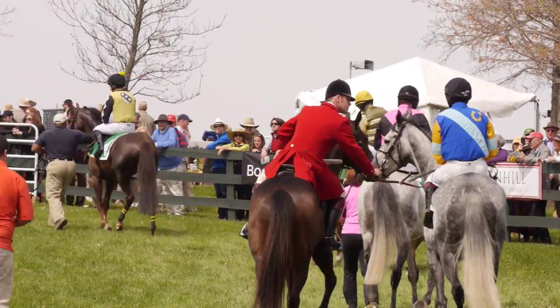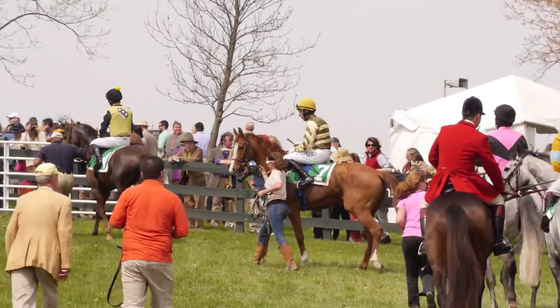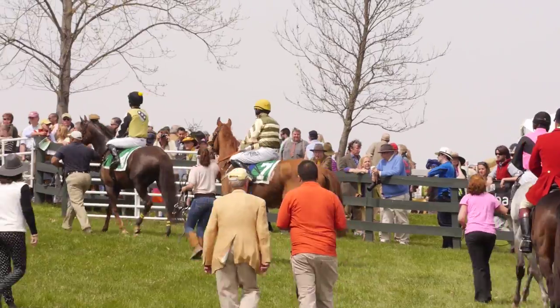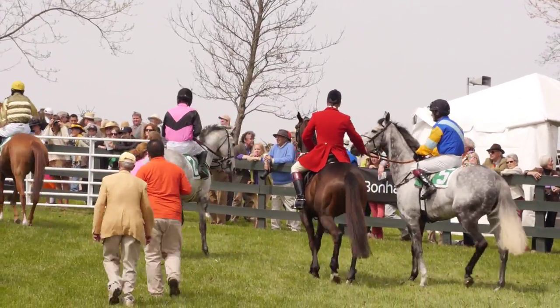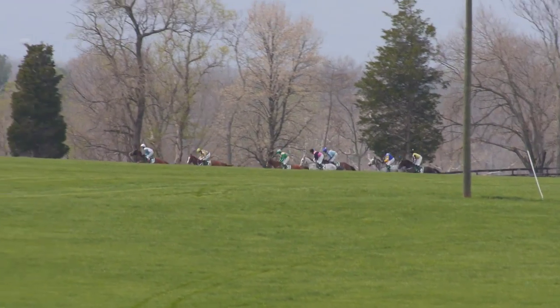Horses are now on the course for today's fourth race, the Grade 3 Temple Guapmi Stakes. $50,000 is the purse. And they're off.